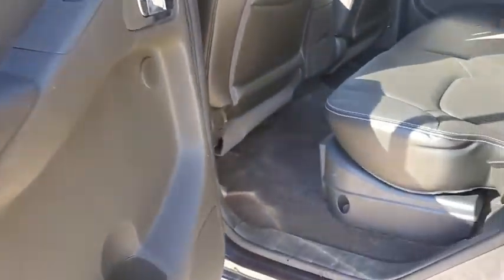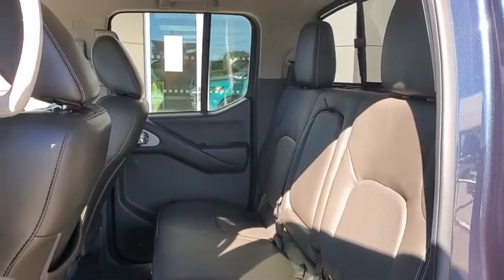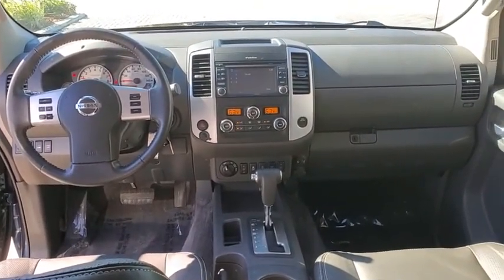Here are some of this vehicle's great options: traction control, navigation system, dual airbags, alloy wheels, power steering, four-wheel disc brakes, premium sound system, CD player, power windows, and electronic stability control.